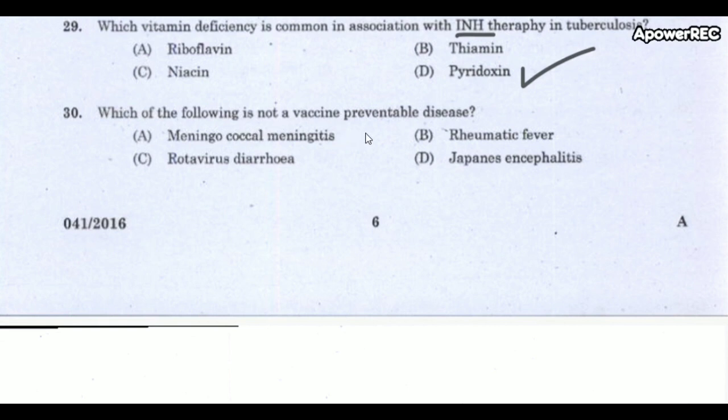Next question: Which of the following is not a vaccine-preventable disease? The correct answer is rheumatic fever. Rheumatic fever is caused by Group A Streptococcus bacteria. It is a treatable and curable disease that may affect the heart, joints, brain, and skin.